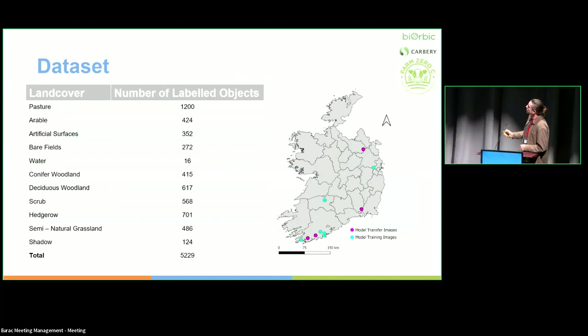The dataset has 5,000 labeled objects. It's not a balanced dataset yet — mostly pasture. I'm still building it out and plan to get it to 10,000 with better balance. The training images come from the Cork region of Ireland, the same area as the Carberry supply chain. Each image is 25 square kilometers, and I've been testing transfer to other image locations. It's not a large dataset but it's very high resolution imagery, and I'll continue expanding it.